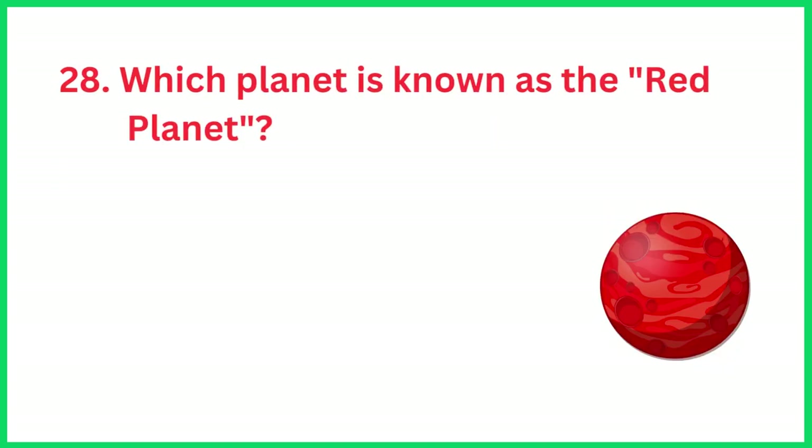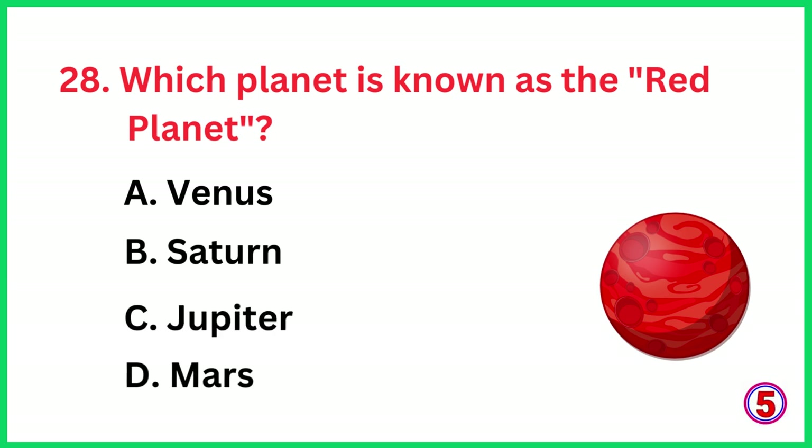Which planet is known as the red planet? The correct answer is option D, Mars.